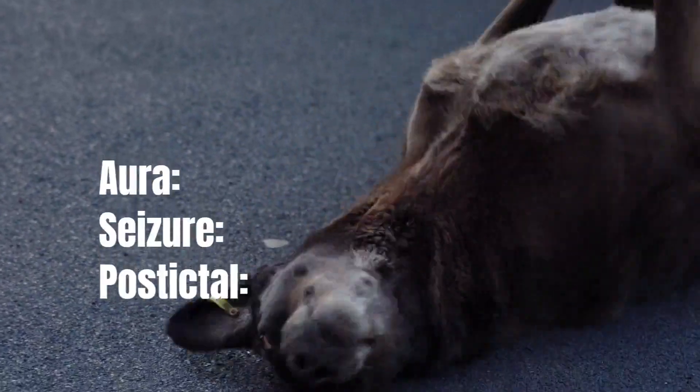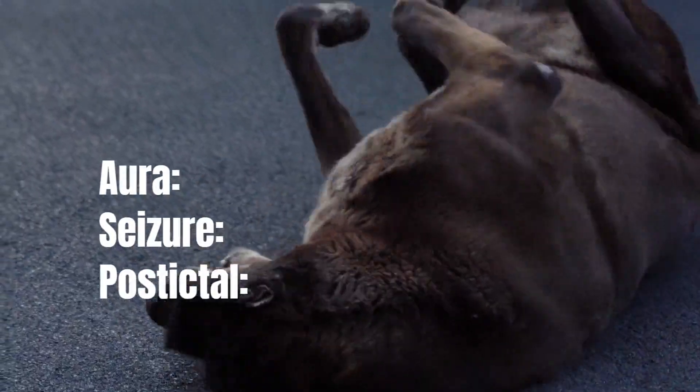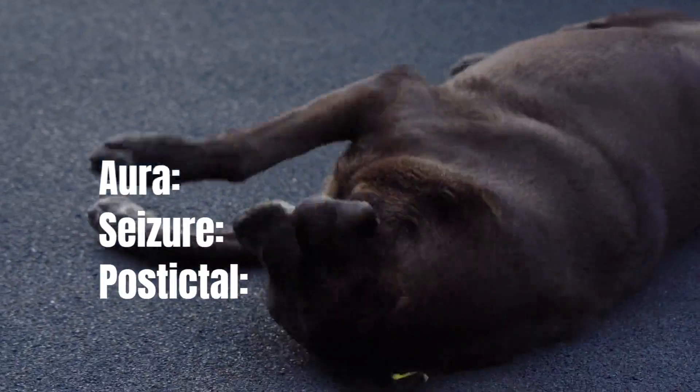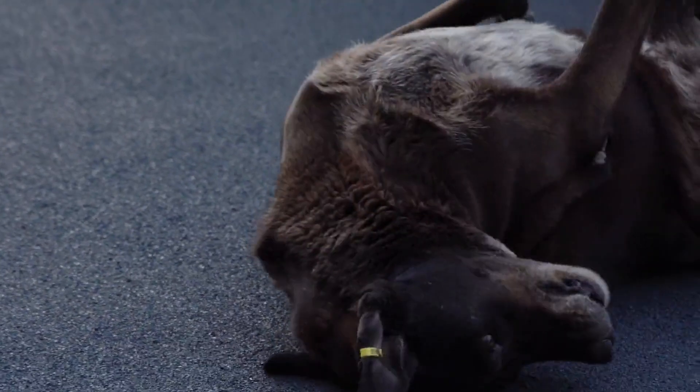Aura: a period of time before the seizure when the animal shows a behavioral change. Seizure: the neurological episode. Postictal: recovery from the seizure during which the neurocircuitry is trying to normalize. The dog may be confused, bump into things, and appear blind.